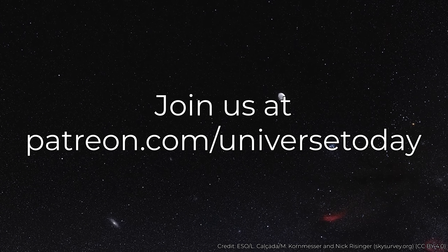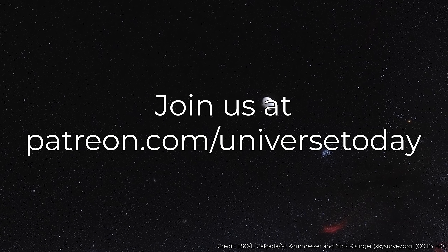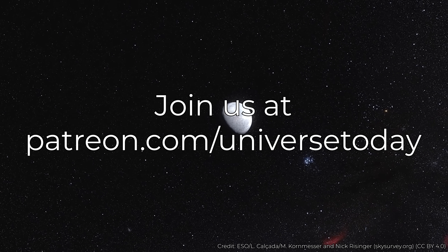Did you know you can watch the same video with no ads and get a bonus question over on Patreon completely for free? We call it Q&A Plus. This week's bonus question is about how many planets we'd have if we included Pluto. I'll put a link in the show notes.